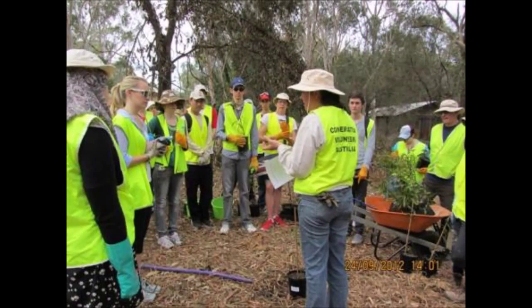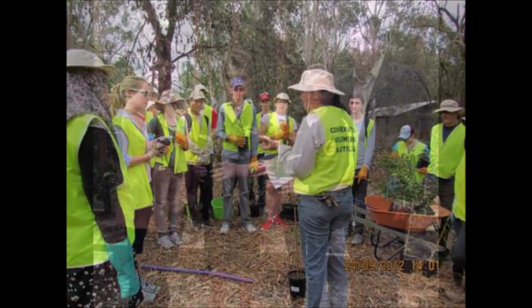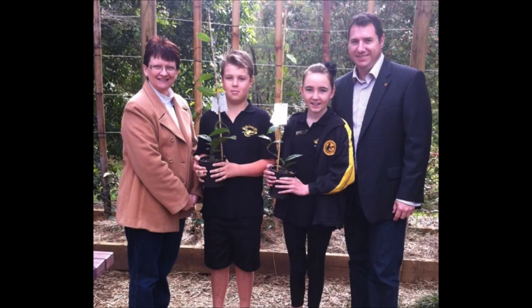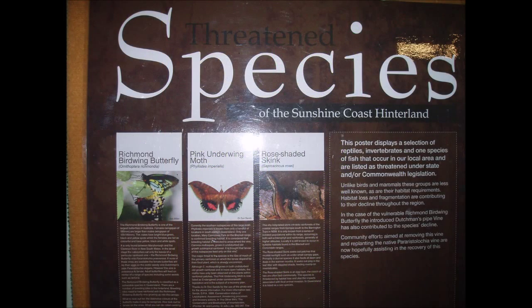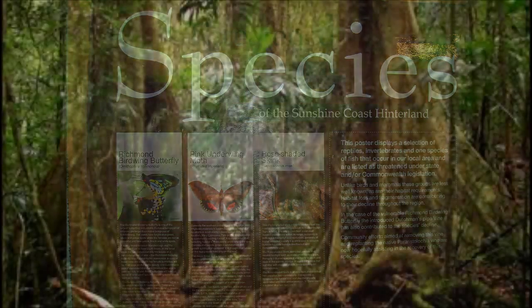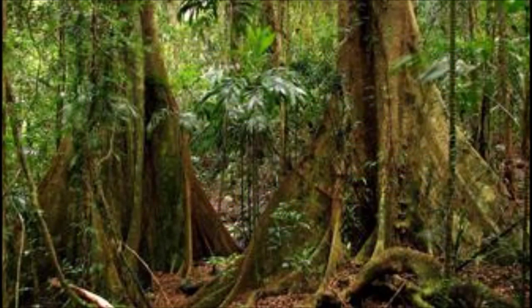Today, it has become easier for Richmond Birdwing butterflies to find food and reproduce due to the large-scale efforts of community education programs. Widespread promotion, comprehensive knowledge and the recruitment of supporters seeking to assist in recovering the species has led to the success of the project. The success of the project has greatly benefited many other subtropical lowland rainforest species also, due to the protection of the Richmond Birdwing butterfly's habitat.